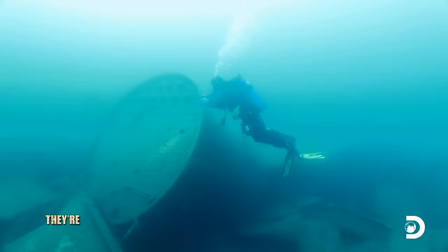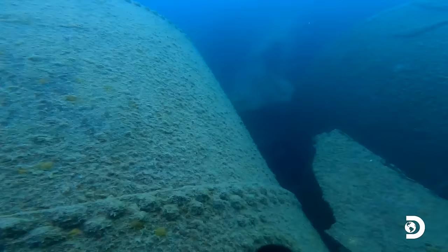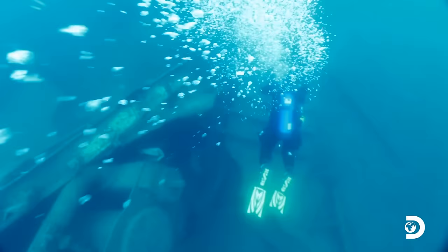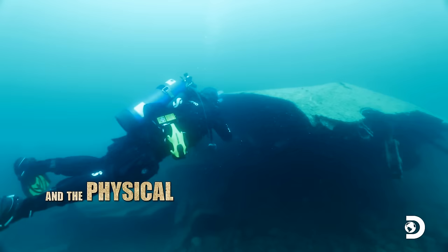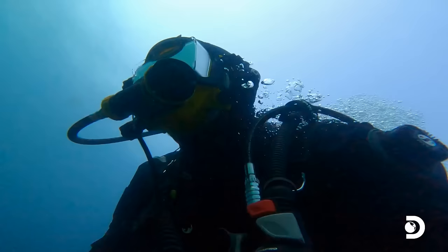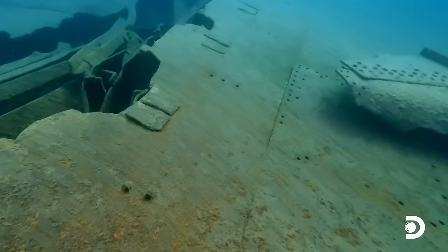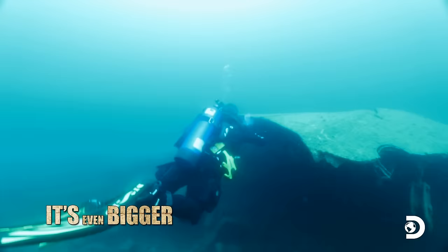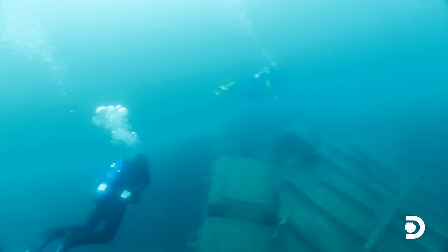That sounds incredible. I'm reaching the bow of the ship. No guns. No gun mounts. And the physical profile doesn't quite match. I don't think this is a minesweeper, Tom. Might be from the same period with those steam boilers, but it's even bigger. Whatever it is, though, it is absolutely awesome. Josh, why don't you head back up and we'll see if we can figure out what ship this is.